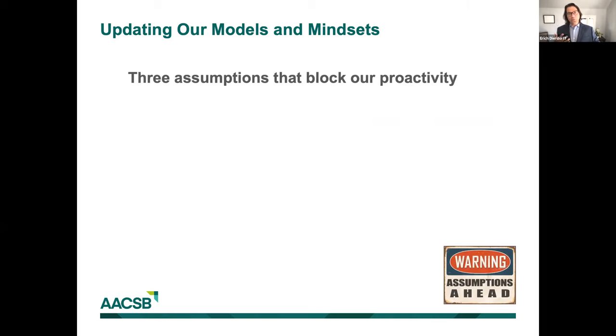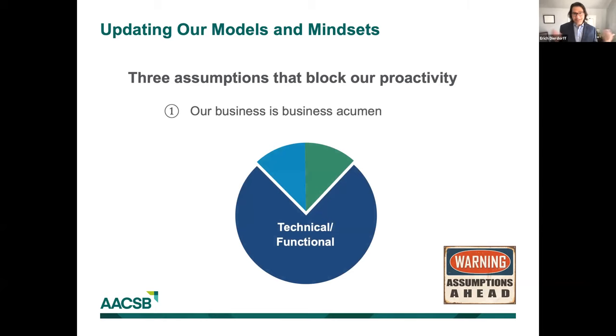If we want to be proactive, what are the barriers getting in the way? There seem to be three key long-held assumptions that create blockages. The first is the idea of our business being business acumen. We're really good at delivering a technical business education — training people in accounting, finance, marketing, management, and entrepreneurship. But when people get out into the workforce, technical skills are important, but so are conceptual skills like strategic decision-making, analytical thinking, and critical thinking, as well as interpersonal competencies like leadership and giving feedback — the so-called soft skills.